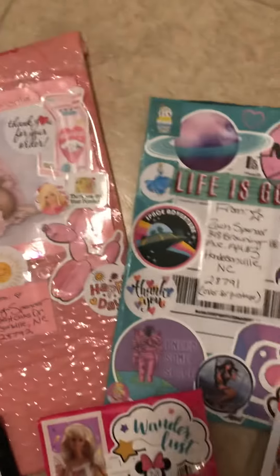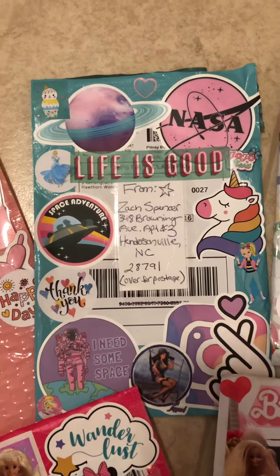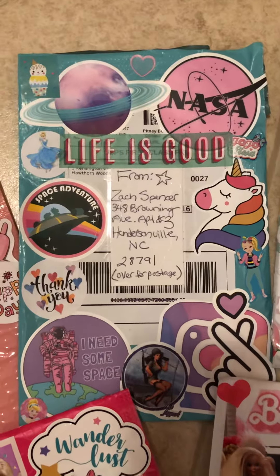So this one is a space theme design. I think that's really cool.